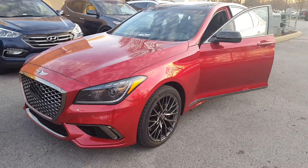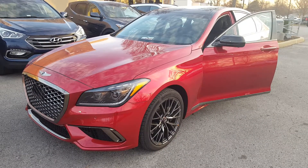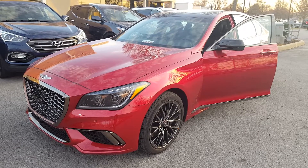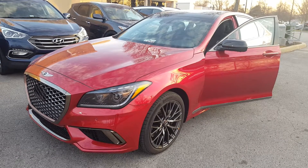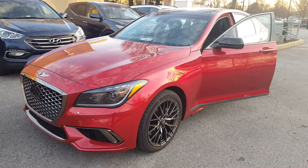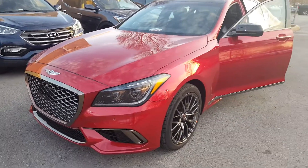This is a Genesis G80 Sport 3.3 Turbo and it's now available for sale at Genesis in Cool Springs, Franklin, Tennessee. I'm Sim Thomas, 706-577-5123. Of course, this car is loaded — I'll move around the outside here.